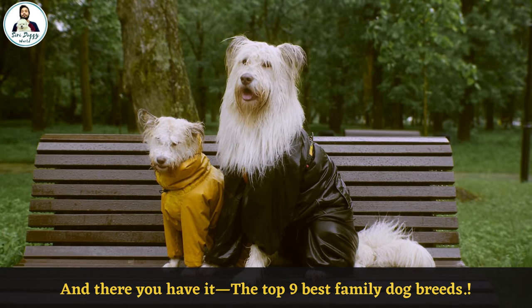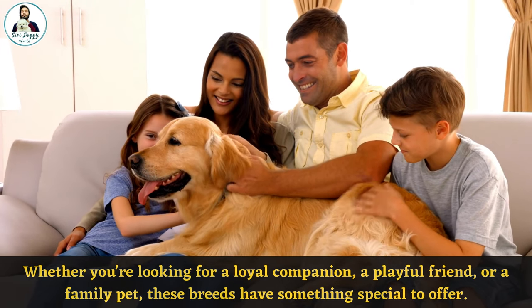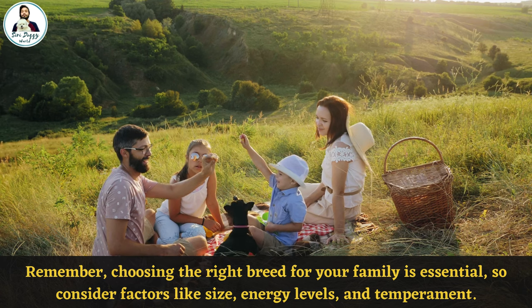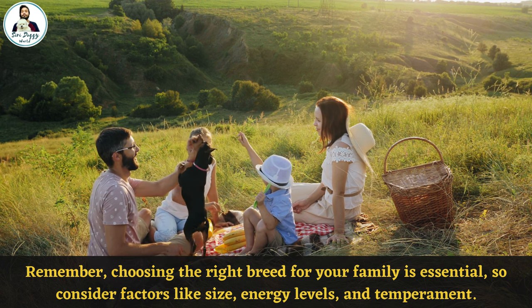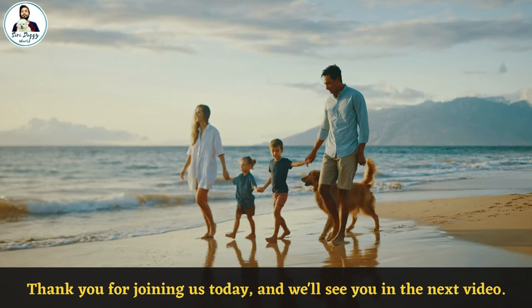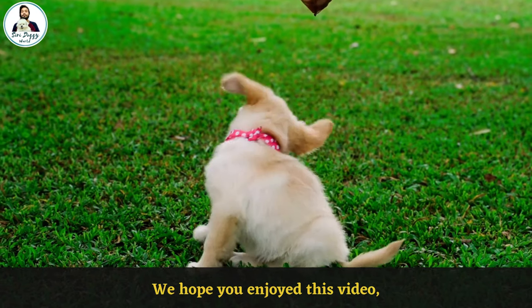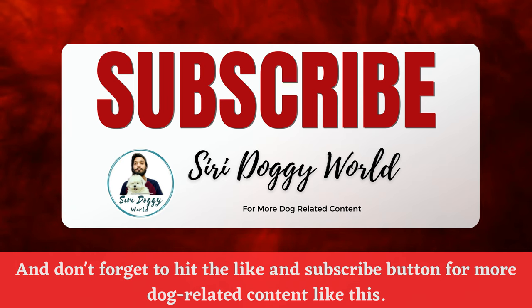And there you have it — the best family dog breeds! Whether you're looking for a loyal companion, a playful friend, or a family pet, these breeds have something special to offer. Remember, choosing the right breed for your family is essential, so consider factors like size, energy levels, and temperament. Let us know in the comments which breed you think would be perfect for your family. Thank you for joining us today, and don't forget to hit the like and subscribe button for more dog-related content!